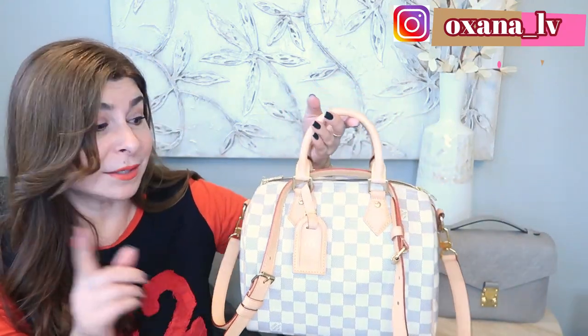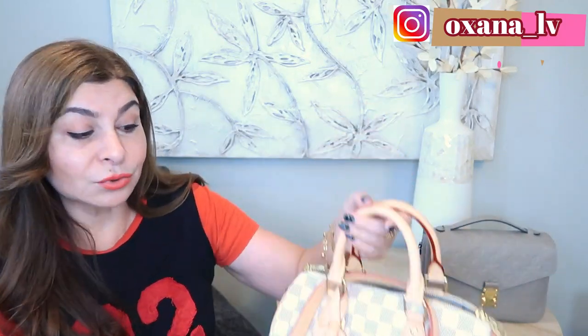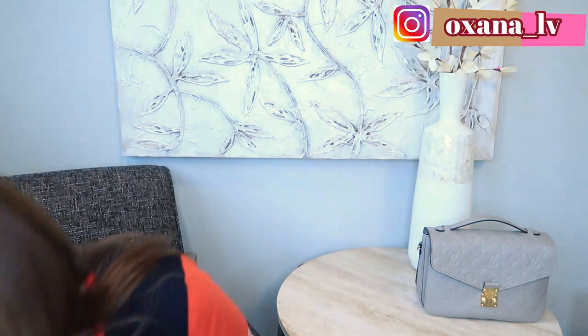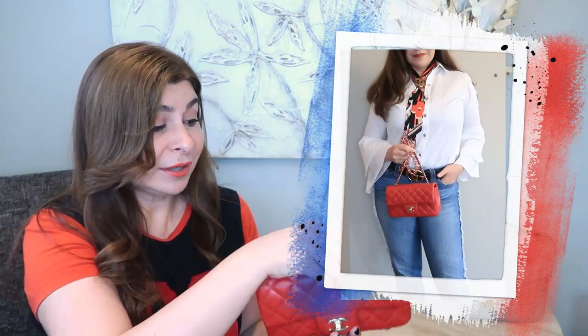It's sad for me to say, but my Louis Vuitton Speedy 25 in Damier Azur is not going to be included in the five favorites this time. Before it was always a top choice, but this summer I didn't really use it much — I guess maybe because of this beauty. So the next handbag I want to mention is my Chanel Mini Rectangular in lambskin red.